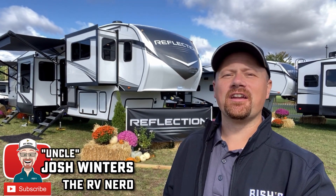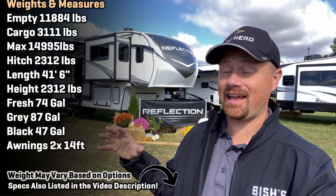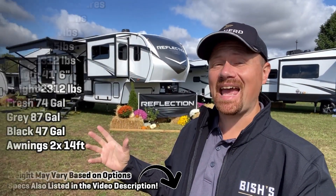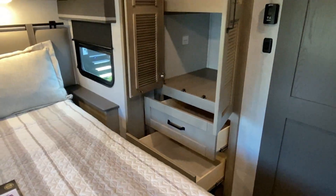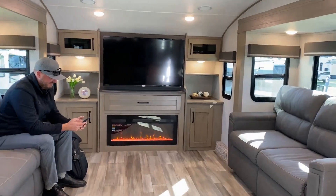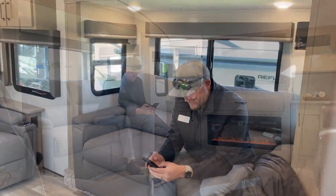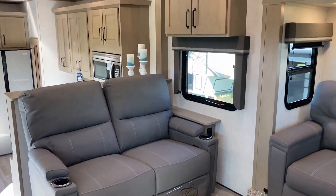Hello everybody, Josh RV Nerd here with Bish's RV getting my first look at the new Reflection front living fifth wheel. Right off the bat, I got to say this might be the best executed front living room I've ever seen in a mid-profile. You ever notice how front living rooms exist only in the giant Solitude, Montana-size things? It's because the curvature of that front roof makes it difficult. They overcame that here better than anyone I've ever seen to date.